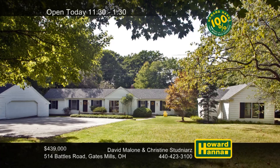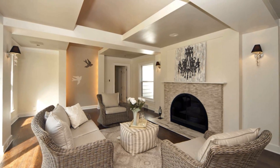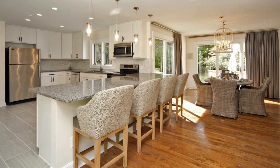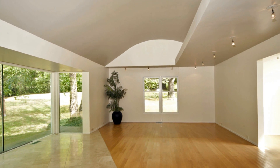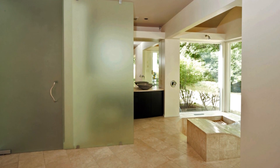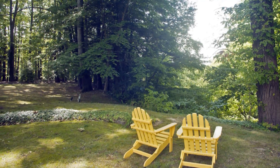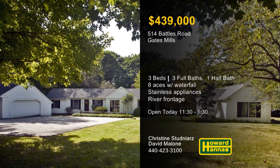This three-bedroom, three-and-a-half-bath home in Gates Mill is situated on eight secluded acres with river frontage. Beautiful architectural details adorn the living room, centered on a tasteful fireplace. Upgraded with granite counters and stainless steel appliances, the kitchen also enjoys views to the west. The home's unique layout has one bedroom at one end and two more, including the master suite, on the other. A new roof keeps you warm and dry, and a 100% money-back guarantee provides peace of mind. Enjoy views of a 40-foot waterfall and easy access to shopping, the library, and the freeway. David Malone and Christine Studniards would be pleased to answer all your questions and provide a personal tour.